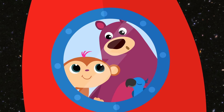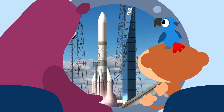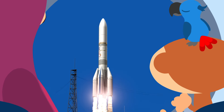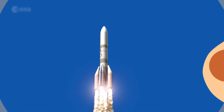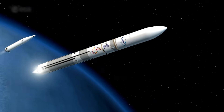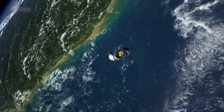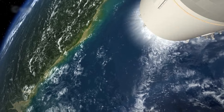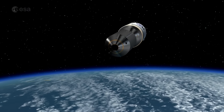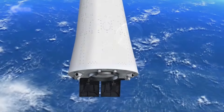Wat een bijzonder gezicht, hè? Ja, echt wel! Om aan de zwaartekracht van de aarde te ontsnappen, hebben raketten heel veel raketbrandstof nodig. Een raket bestaat meestal uit twee of drie delen. Die noemen we trappen. Als zo'n trap al zijn brandstof heeft verbruikt, wordt hij losgekoppeld van de raket. Hij valt dan terug naar de aarde, meestal in de zee. Er gaat steeds een stukje vanaf! Juist! Die delen heeft hij niet meer nodig.